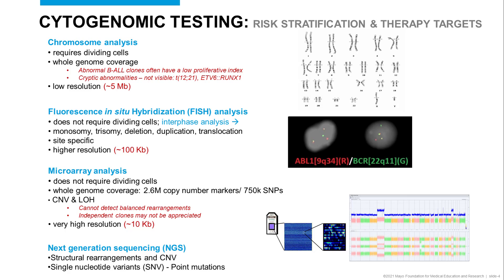Let's start with background on cytogenomic testing for risk stratification and therapeutic targets in hematologic malignancies. We'll start with chromosome analysis. Shown on the right-hand side is a karyotype showing the 22 autosomes and the X and Y chromosomes. This analysis requires dividing cells. It does provide whole genome coverage; however, it's rather low resolution at 5 megabases.